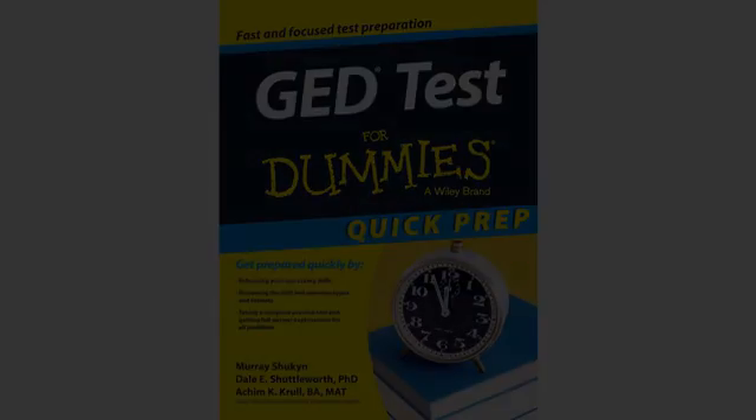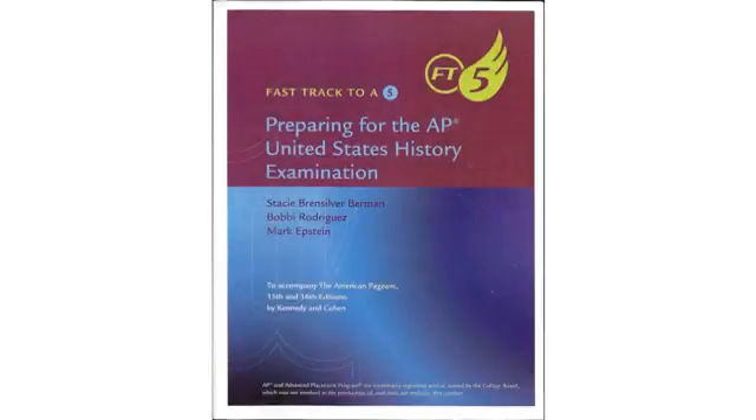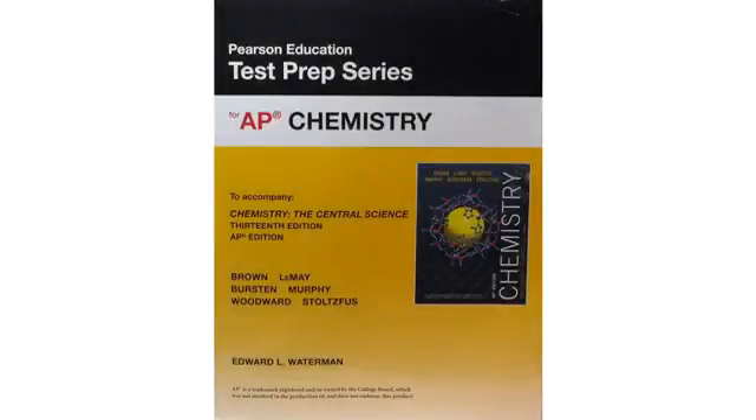The book covers everything you need to know for the AP, so it's perfect for brushing up on info you forgot about or haven't covered in class. I 100% recommend it.